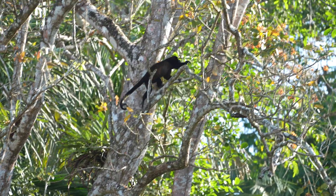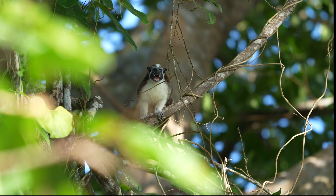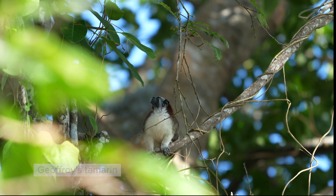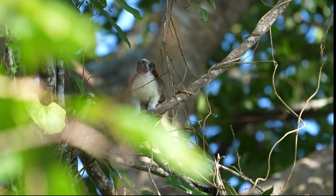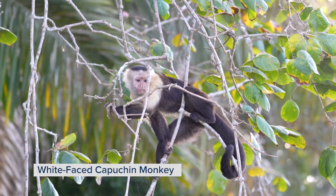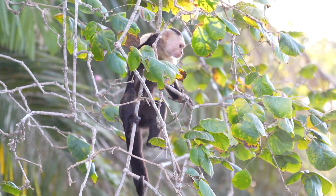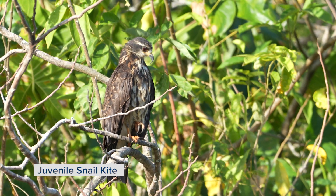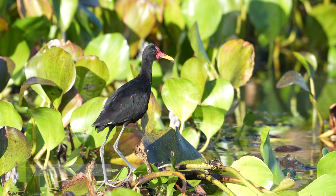We had an opportunity of seeing black mantle howler monkeys, white-faced capuchin monkeys, and even the small red-nape tamarin, which is a small marmoset almost endemic to this part of the world — found only between central Panama and just a little tip of Colombia. It's a great way to start our morning seeing all those primates around this island. We also saw some great birds like the snail kite, the limpkin, and some other smaller shorebirds like the jacana.